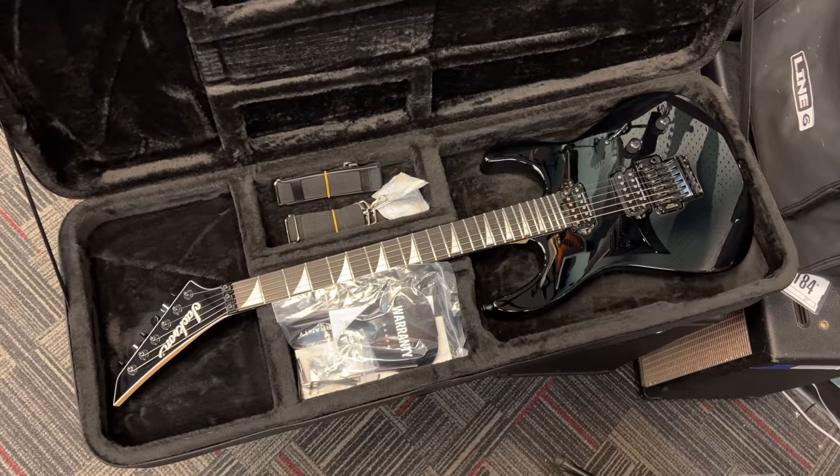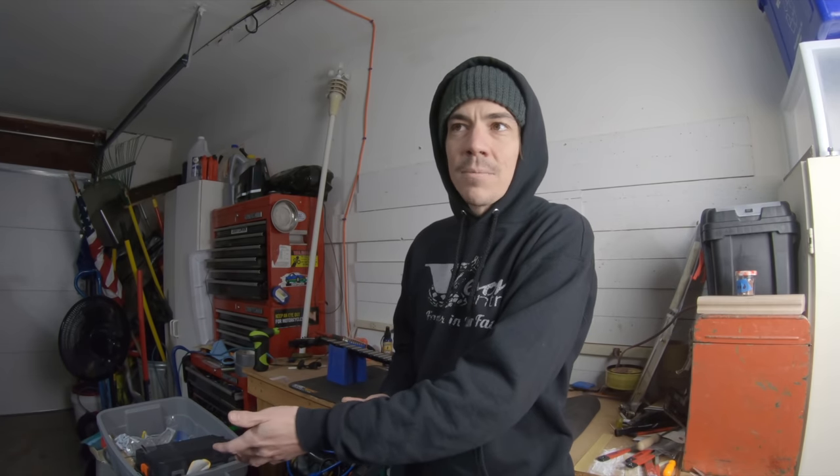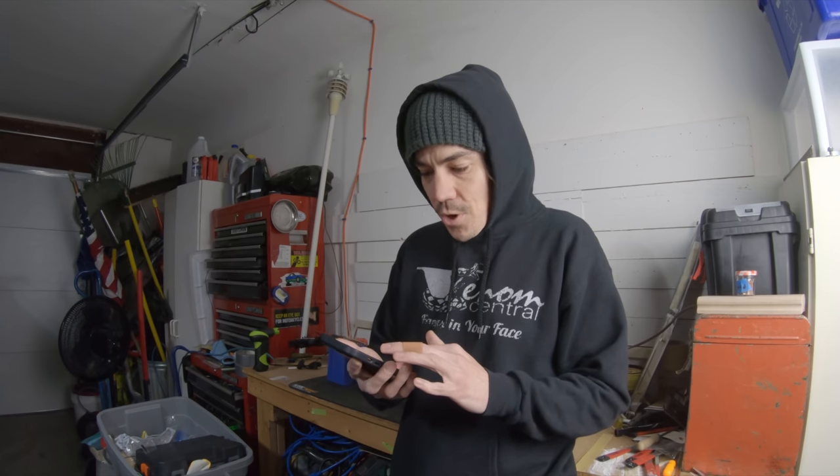Check out this video — look at how the guitar wiggles around in that case. That's not protective for a $2,700 guitar. If you drop the case or slam on your brakes, that guitar is going to shift inside and there's nothing to absorb the impact — you could break a headstock. It takes up as much space as a hard case but doesn't protect like one. Why not just give a gig bag or a proper case? Both the Ibanez and the ESP come with really nice form-fitting hard cases.